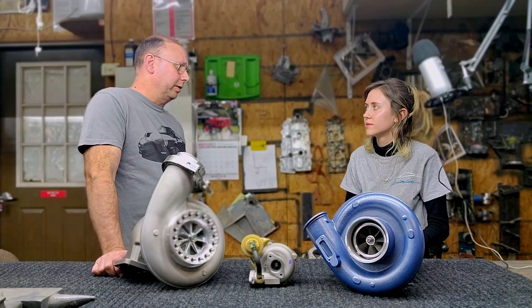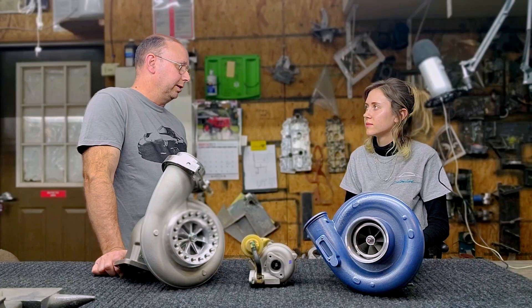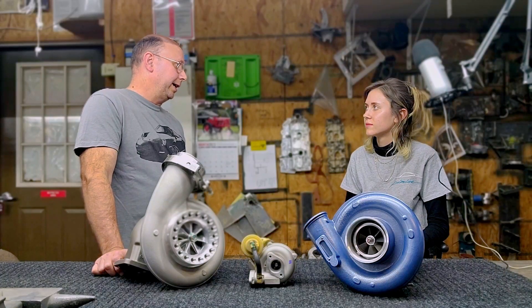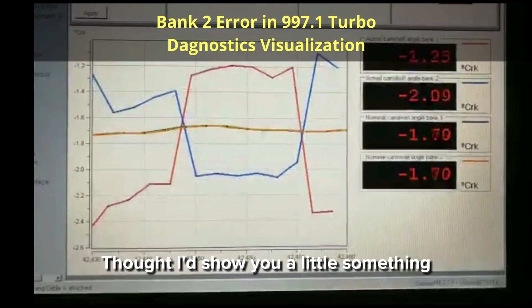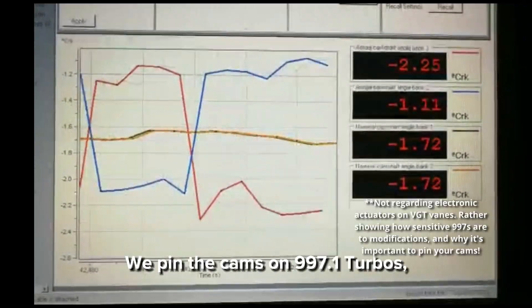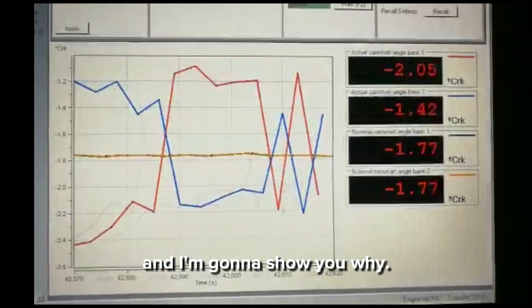The 997 turbos are way worse because of the VGTs. They're going to get all kinds of upset — they're very particular about boost control, having electronic actuators on the VGT vanes. Let me show you something everybody asks a lot about. We pinned the cams on 997.1 turbos, and I'm going to show you why.